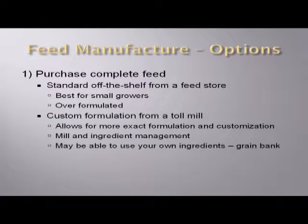If we purchase complete feed, there are two different options. You can purchase what I'd call a standard off-the-shelf feed — your local tractor supply, farm store type of feed. It's probably going to be adequate, and if you only need a small quantity, it's probably going to be your best option. By and large, it's going to be over-formulated — that's made for a wide range of different situations, different producers, different birds, so they've probably overshot the mark and put more in it than what you might need.